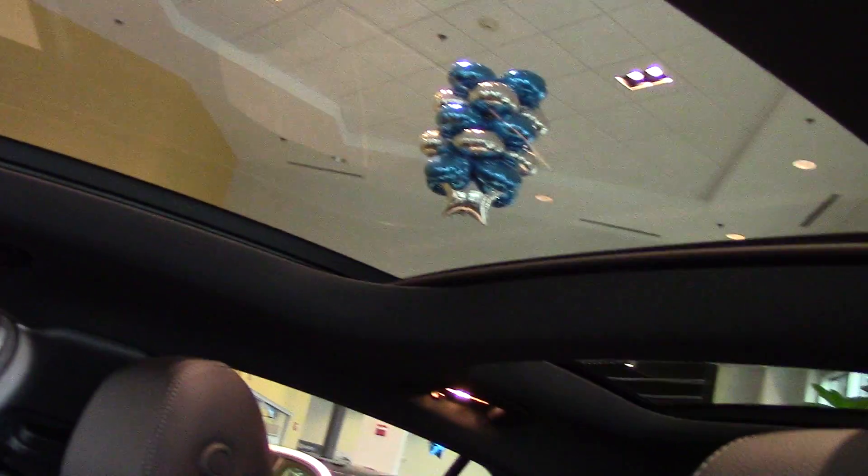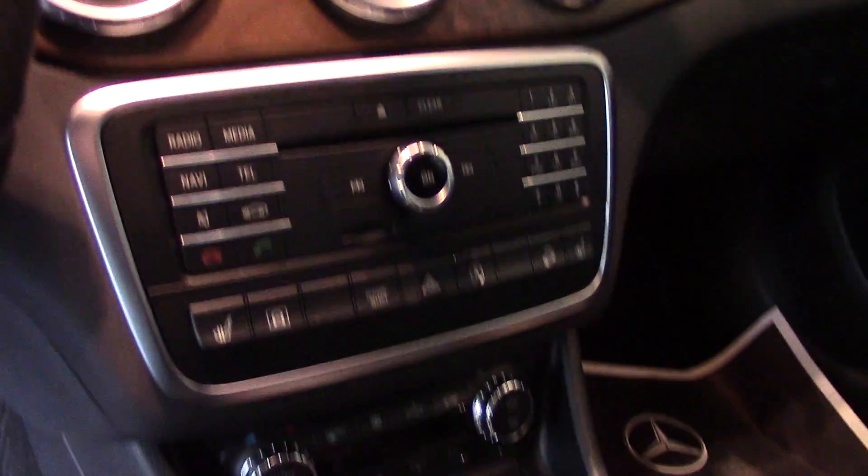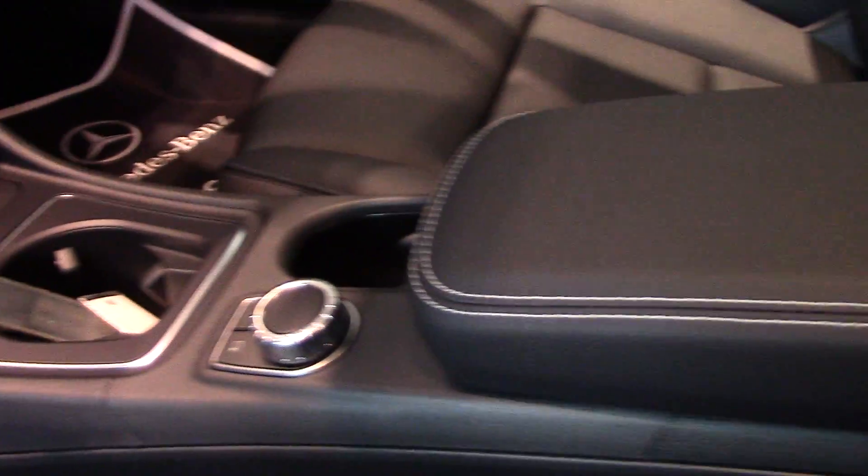If you pan up a little bit, Joyce, you can see the nice panel roof this has. This is also pre-wired for Garmin NavPilot. It has what's called the P1 package with heated front seats and the Harman Kardon Logic 7 Surround Sound System.